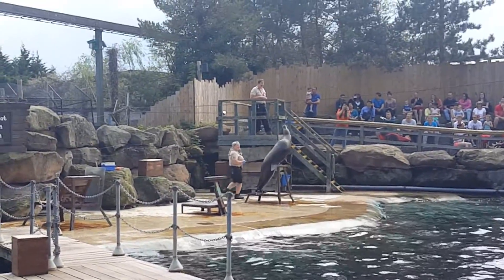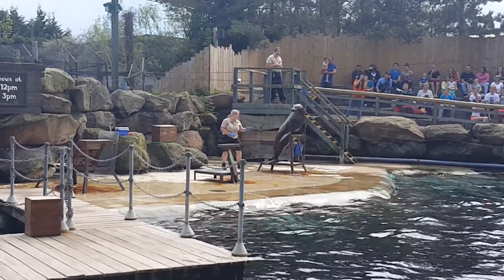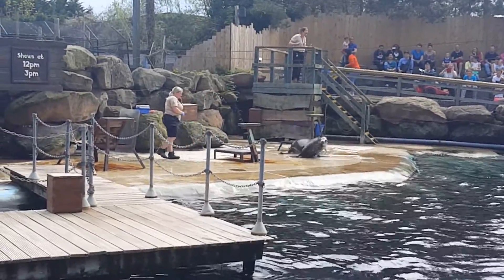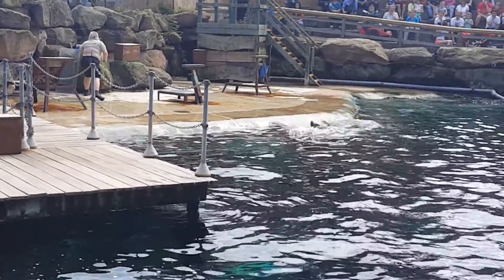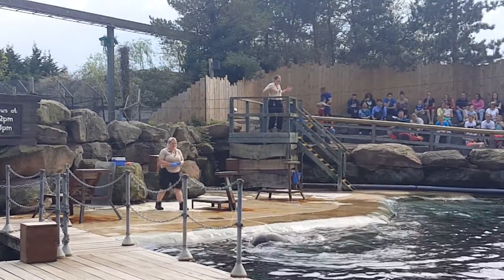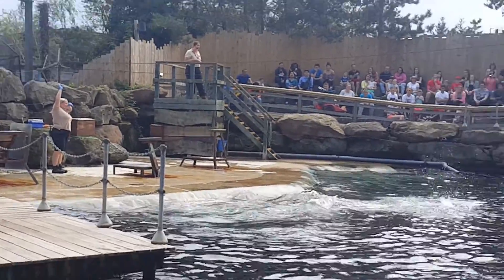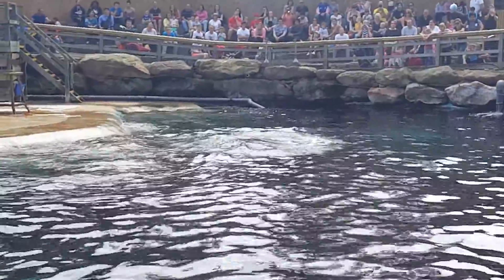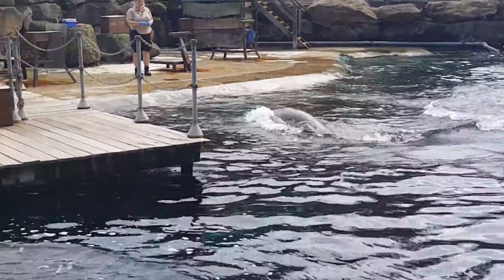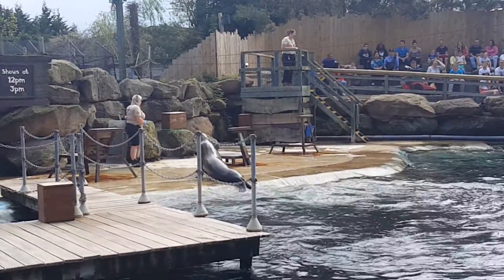Whereas a seal's front flipper is only about the same size as our hands, so they can't move around the same way as a sea lion can. Sea lions use these big strong front flippers when they're swimming. Dante actually uses his flippers almost in a flying motion when he's moving, so you can see all that power, all that push coming from those front flippers. Seals come with much smaller front flippers — you can probably imagine they wouldn't go very fast.